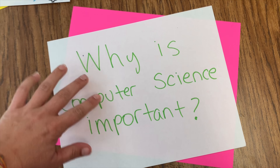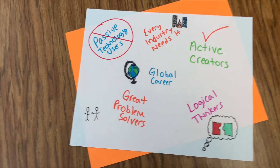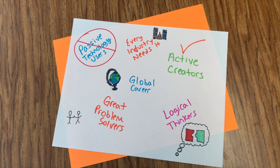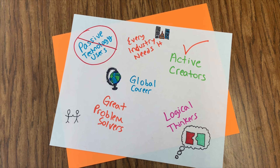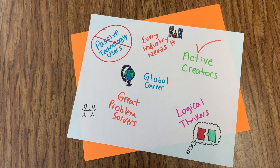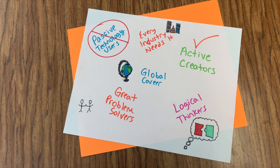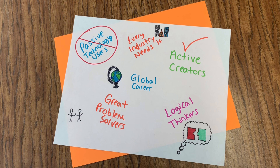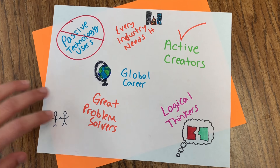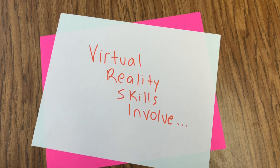Why is computer science important? Learning about computer science is important because students shouldn't be passive users of the technology we have at school. We should be active creators and producers of content using the technology. Also, even if we are not planning to have a career in computer science, exploring computer science in middle school teaches us to be logical thinkers and improve our problem solving skills.